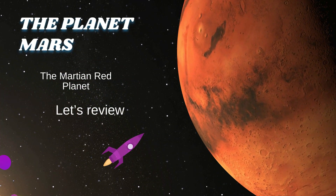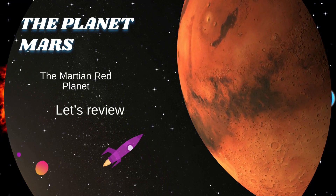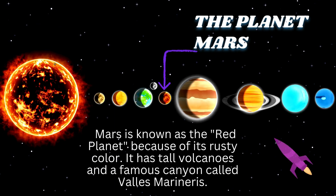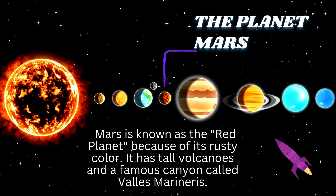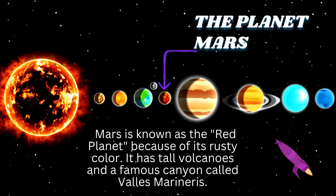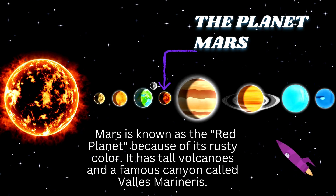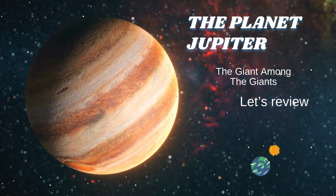The planet Mars, the Martian red planet. Mars is known as the red planet because of its rusty color. It has tall volcanoes and the famous canyon called Valles Marineris.